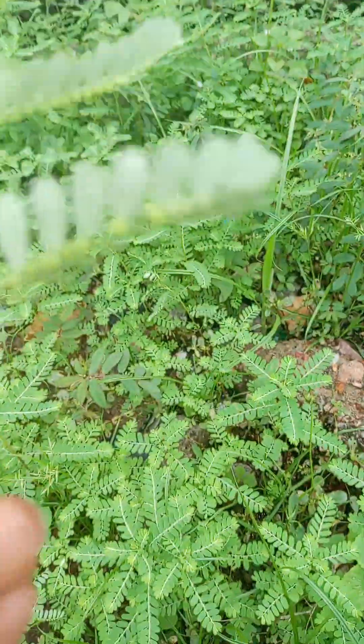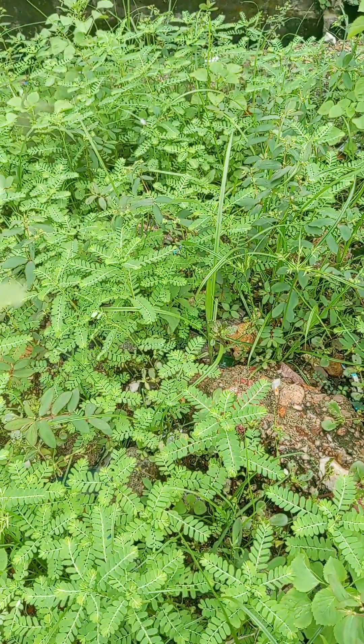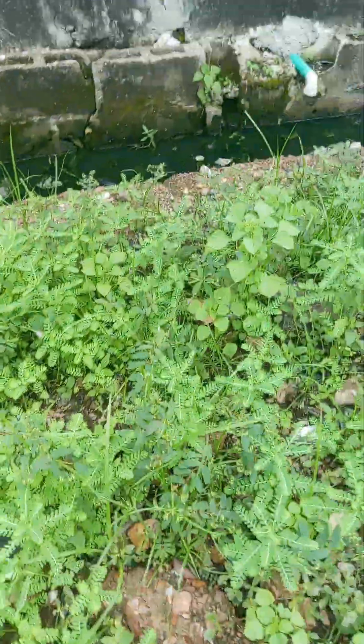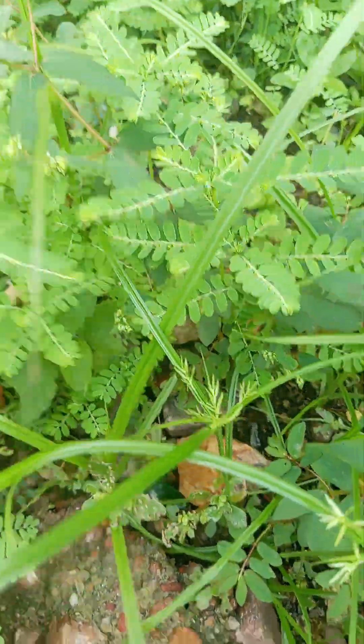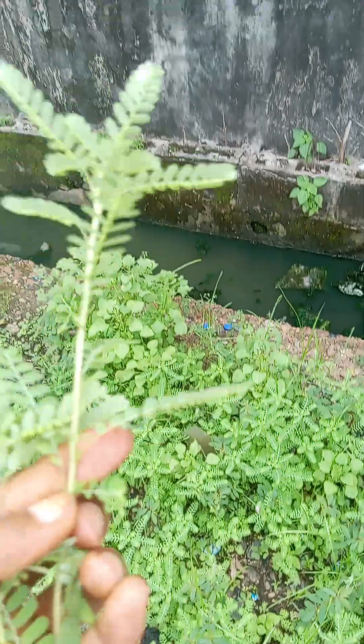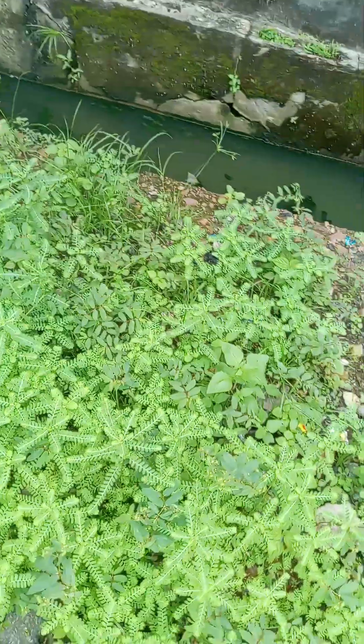Today I'm going to talk about this special leaf. Look at the leaf here — this leaf varies among other grasses. This leaf can be used for many things. It can be used for kidney stones. It's common everywhere; you don't need to buy it.